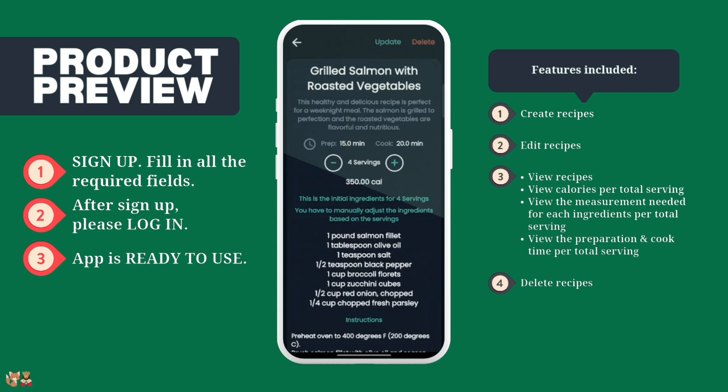Recipes can be a valuable tool for managing healthcare. By creating and managing recipes, you can ensure that you are eating healthy and nutritious meals that are tailored to your individual needs. This is especially important for people with chronic conditions such as diabetes, heart disease or kidney disease.